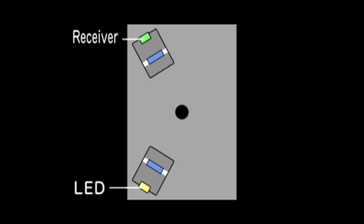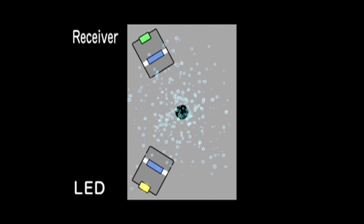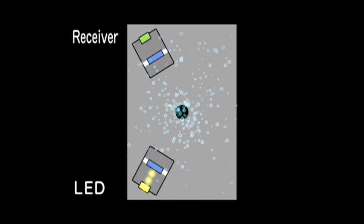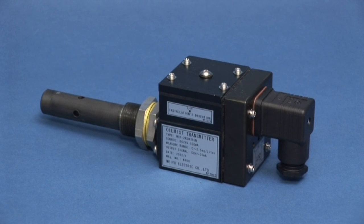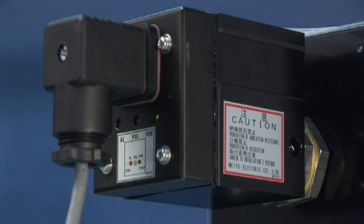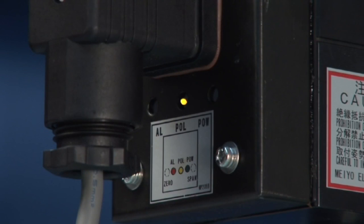The oil mist density detection is performed by the optical dispersion system using infrared rays. The pulse drive system is adopted as the mist detection part. It is highly sensitive and provides a high-speed response. The mist detection part of the oil mist transmitter is protected by an oleophilic cover for preventative measures against pollution. In addition, a warning is displayed in the event of pollution of optic parts or fan abnormality.